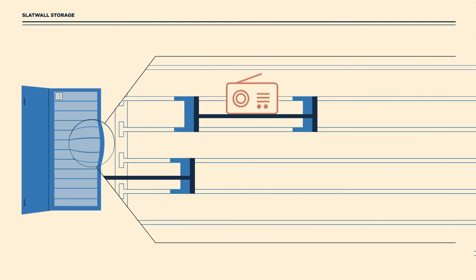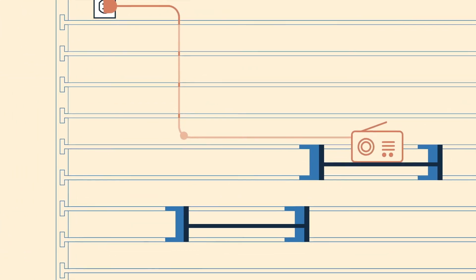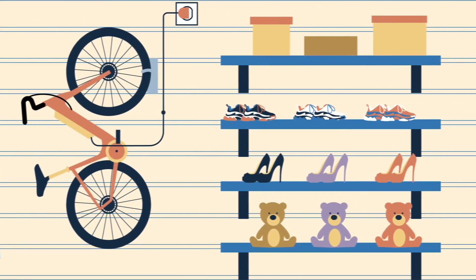Concord Premium Storage also comes with walls lined with a patented interlock paneling system with built-in air gaps that allow for extra wiring to promote an infinite number of customizable solutions to cater to your lifestyle.